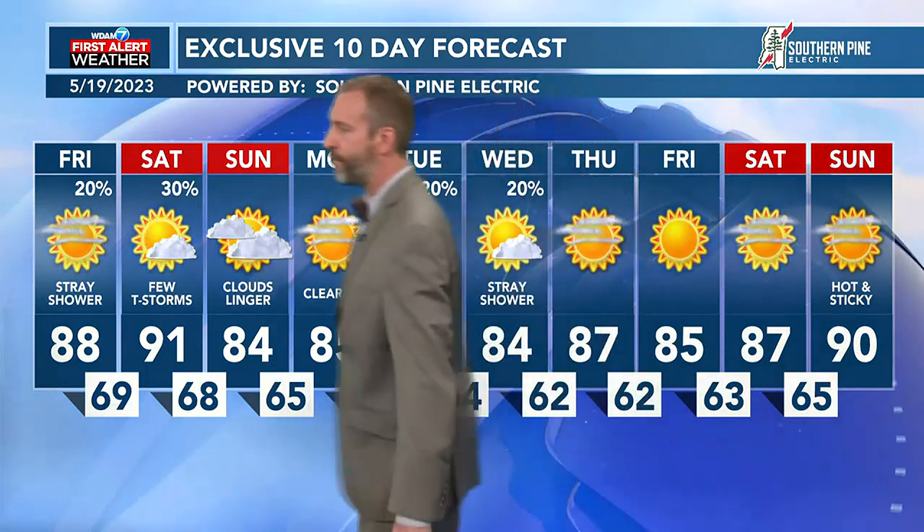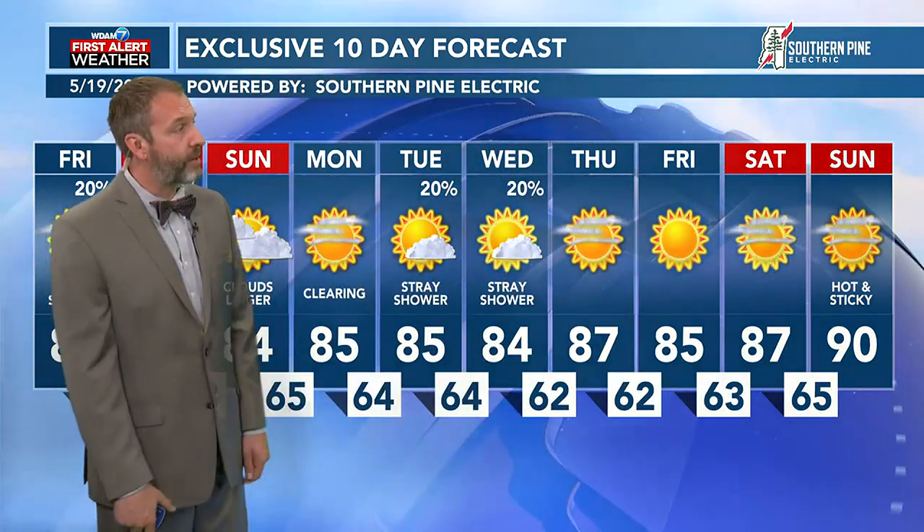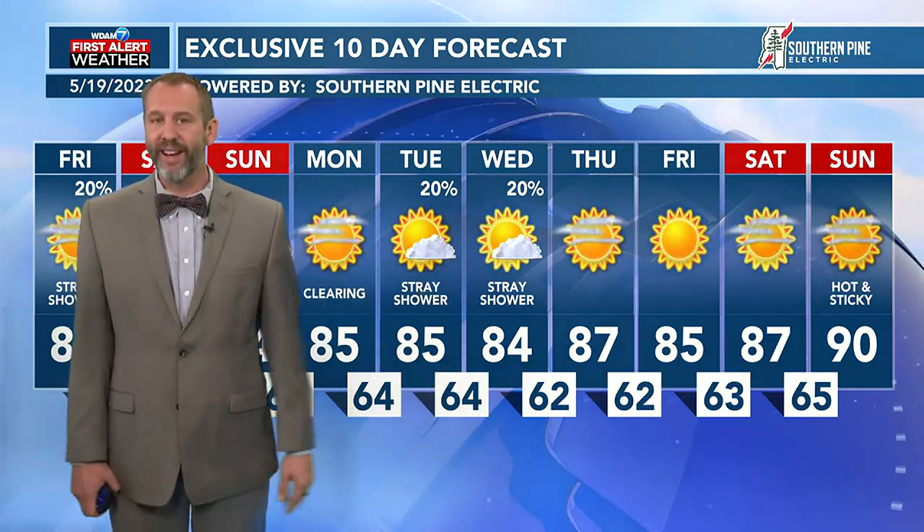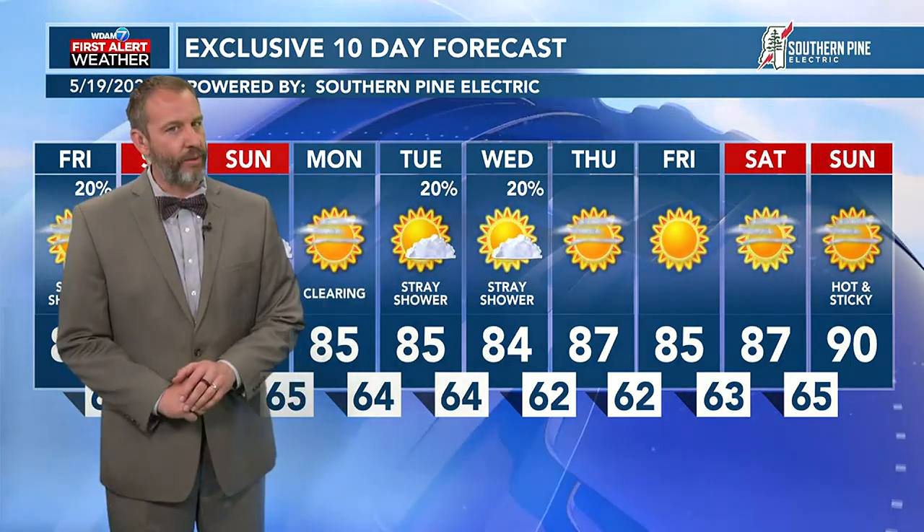Very small chance of some showers this afternoon, and a slightly higher chance of showers to an isolated thunderstorm for Saturday afternoon. The clouds stick around through the start of next week, and after that it's looking pretty good. Temperatures sitting right above or slightly below average on any given day, with lots of sunshine and only a couple of days with a stray shower.